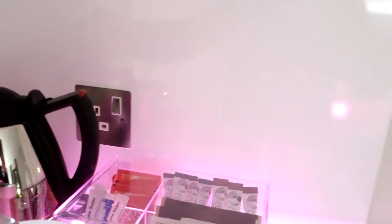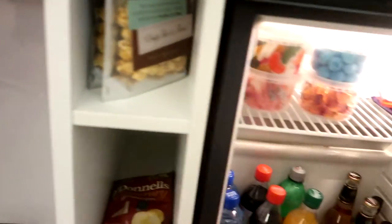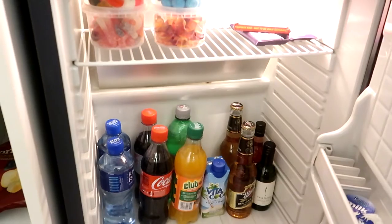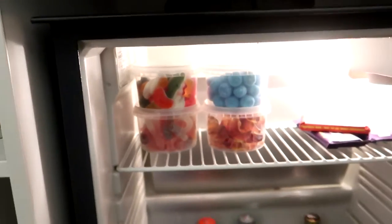Here you have some tea, a tea maker, glasses, and also the mini bar. The standard mini bar — just normal drinks, nothing special. Some candy, which you don't see that so much.